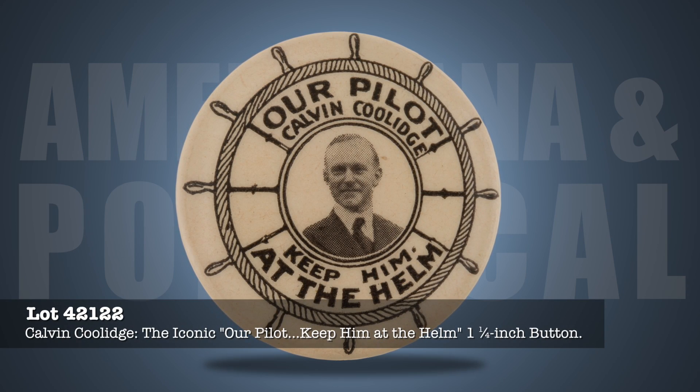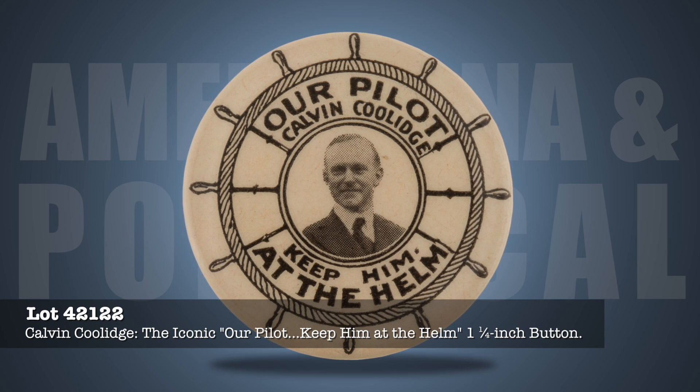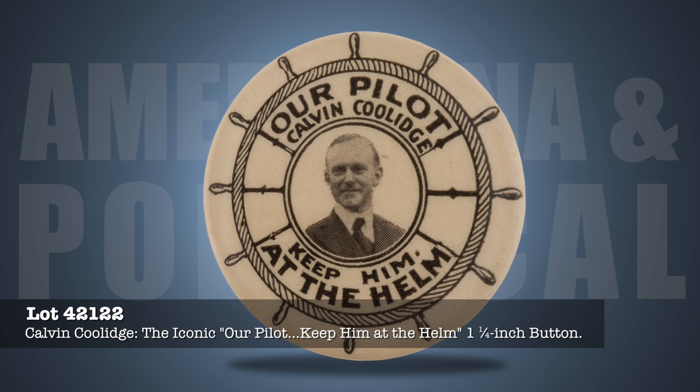A prohibitively rare Coolidge Pilot Button inscribed 'Our Pilot, Keep Him at the Helm.' Arguably the top Coolidge button, incorporating a clever design issued in the wake of Harding's death in 1923, urging voters to stay the course in Washington.